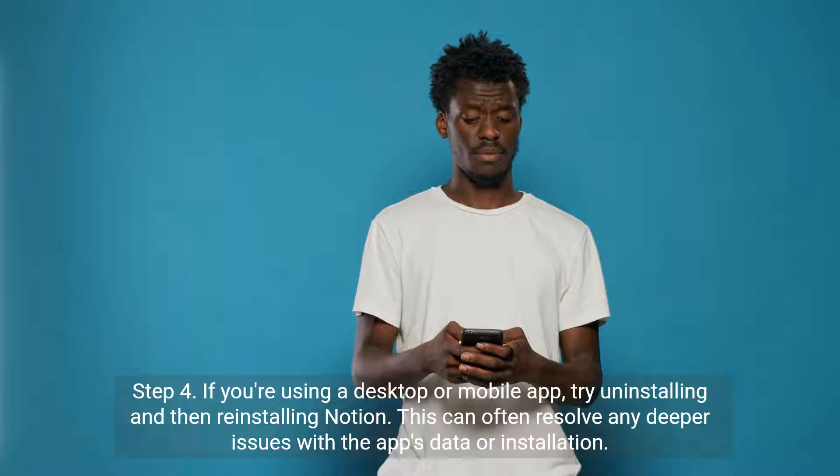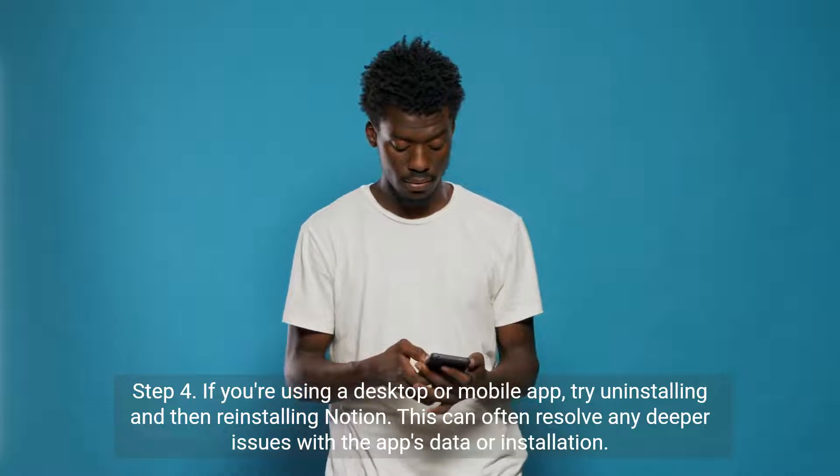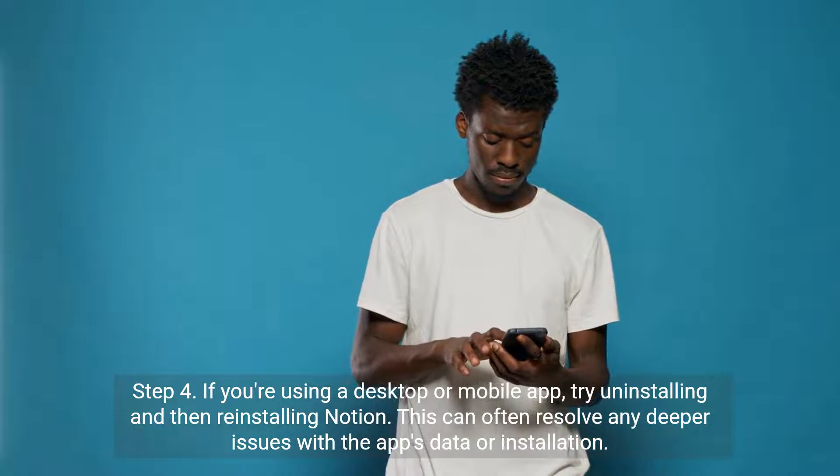Step 4. If you're using a desktop or mobile app, try uninstalling and then reinstalling Notion. This can often resolve any deeper issues with the app's data or installation.